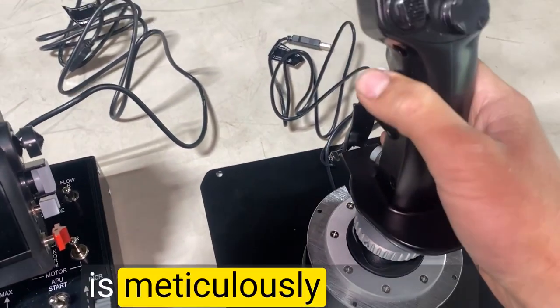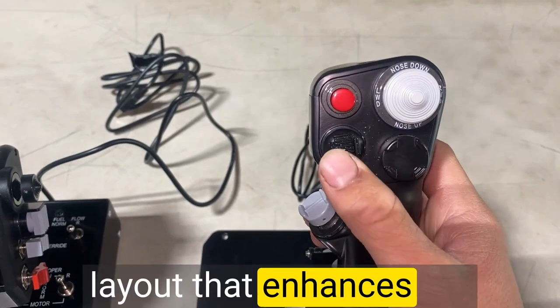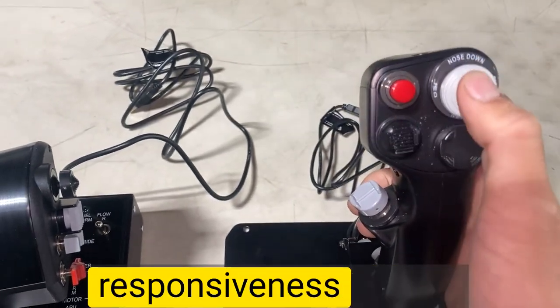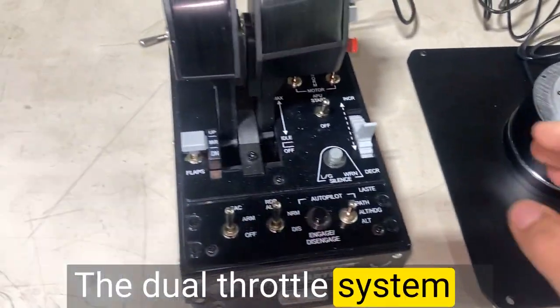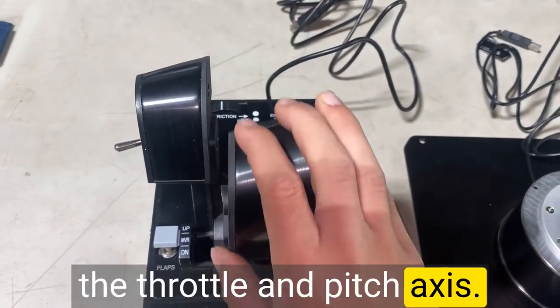Every button and switch is meticulously designed and perfectly placed, providing an intuitive layout that enhances the immersion of any flight sim. The level of precision and responsiveness offered by the Hotas Warthog is nothing short of remarkable. The dual throttle system is smooth and precise, allowing for seamless control over the throttle and pitch axis.